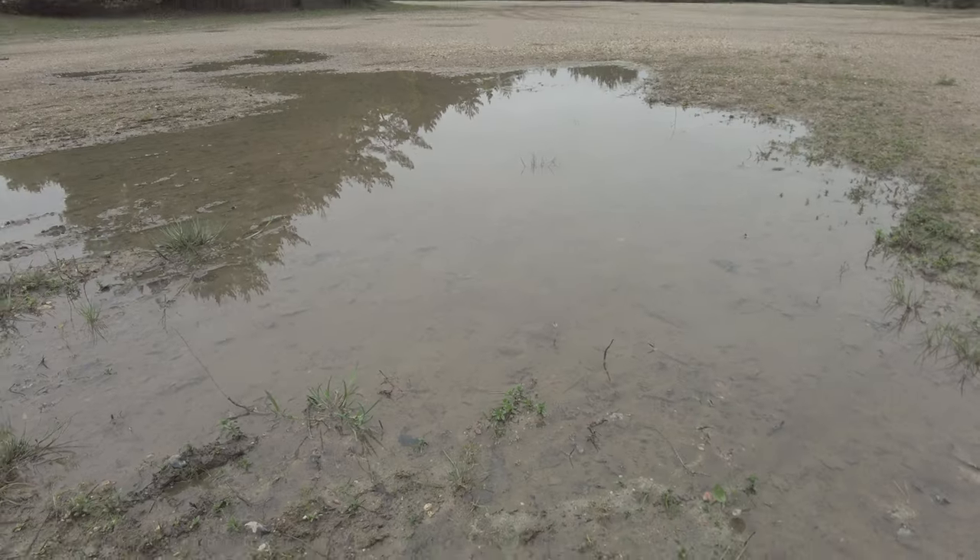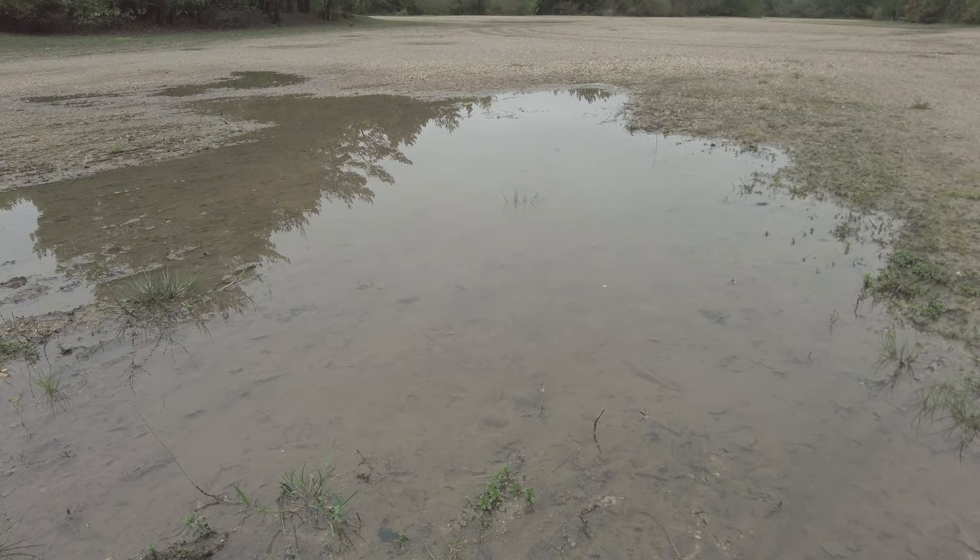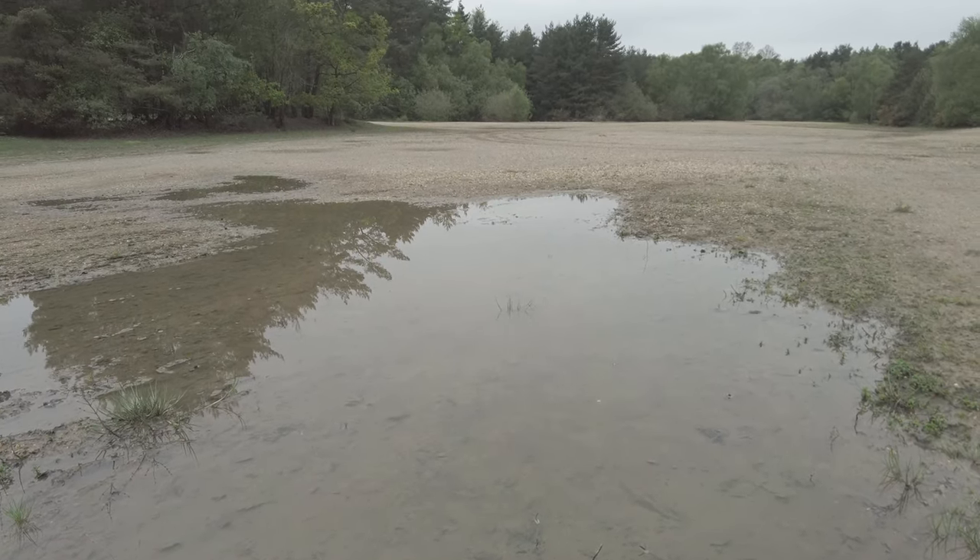Looking around, that water behind me is quite cloudy, but there's a puddle in front of me which is almost crystal clear, and I'd be fairly confident collecting water from here. But you've got to trust your instincts and use your common sense, because there's always an element of risk.